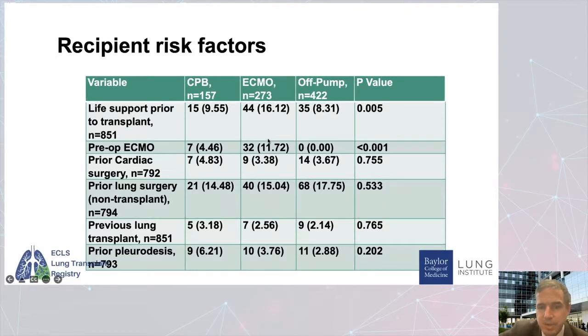Preoperative ECMO was more common in the patients who had their transplants done on ECMO, because many came in on ECMO and stayed on it — although earlier in my practice, when patients came in on ECMO we would switch to bypass to do the case. Off pump had no patients with preoperative ECMO, and the bypass group had 4% on preoperative ECMO. Interestingly, other complexities like prior heart surgery, prior lung transplants, prior pleurodesis, and prior thoracic interventions were pretty similar across all groups.